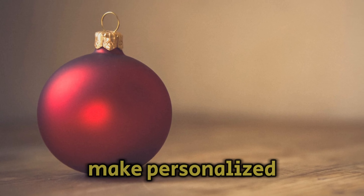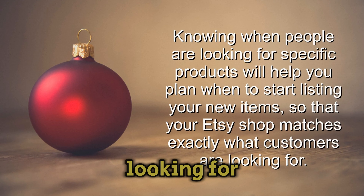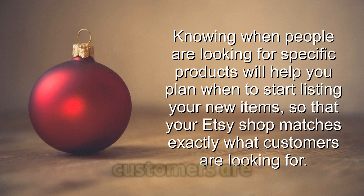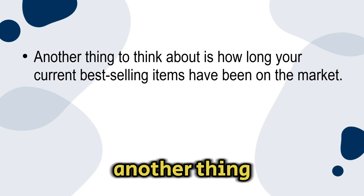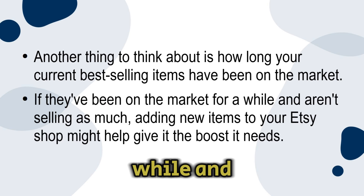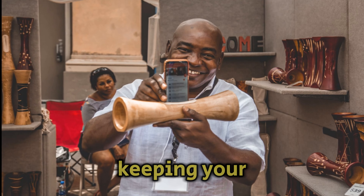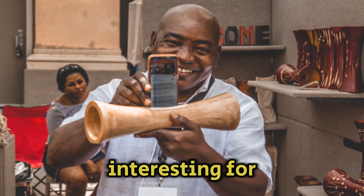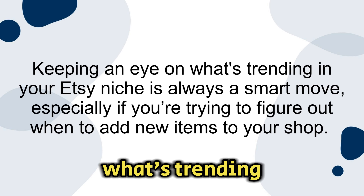For example, if you make personalized Christmas ornaments, the holiday season could be the best time to introduce new designs. Knowing when people are looking for specific products will help you plan when to start listing your new items so that your Etsy shop matches exactly what customers are looking for. Number two: consider how long your best selling items have been on the market. If they've been on the market for a while and aren't selling as much, adding new items to your Etsy shop might help give it the boost it needs. Keeping your shop's inventory fresh and up to date with the latest trends can attract repeat customers and keep your store interesting for potential buyers.